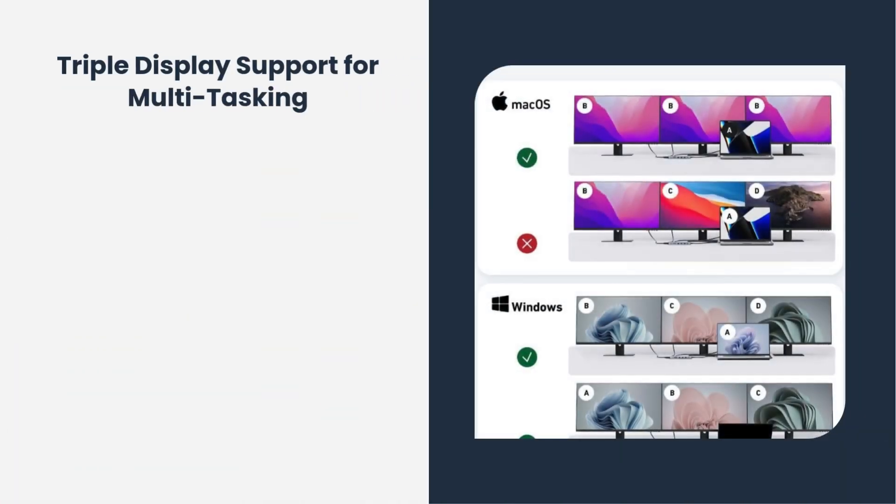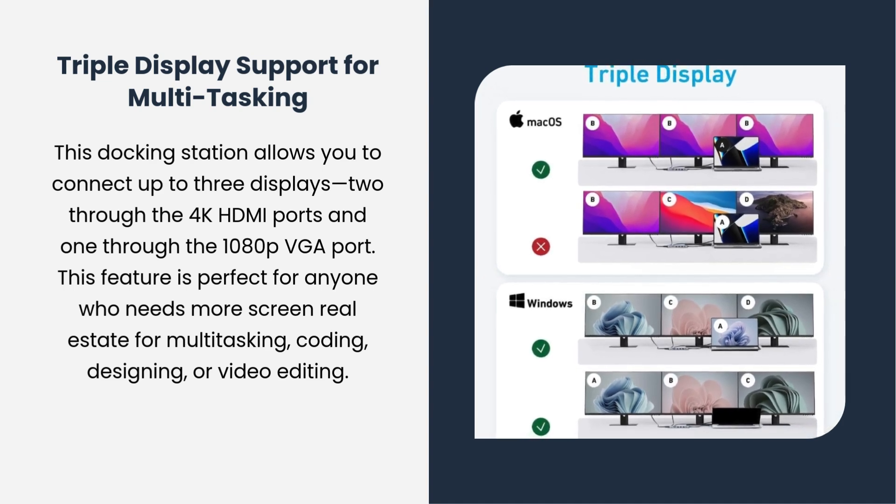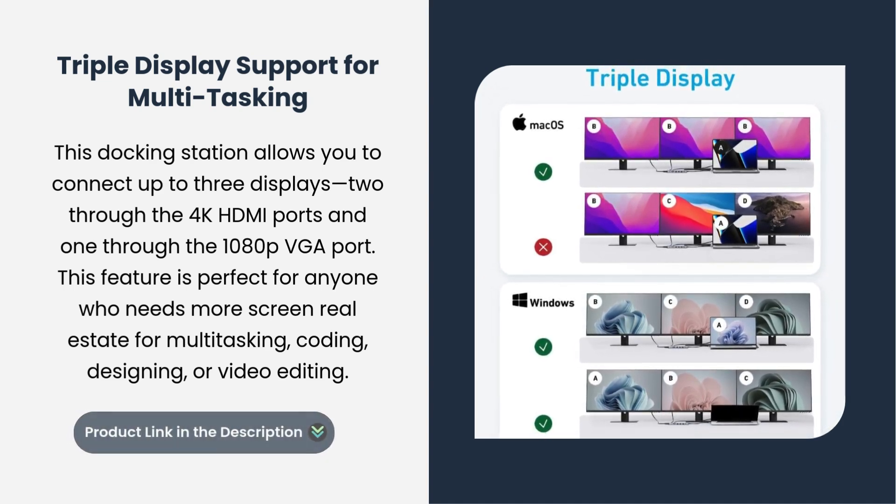Triple display support for multitasking. This docking station allows you to connect up to three displays — two through the 4K HDMI ports, and one through the 1080p VGA port. This feature is perfect for anyone who needs more screen real estate for multitasking, coding, designing, or video editing.